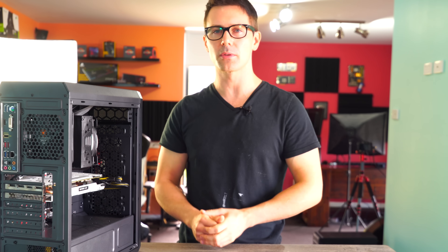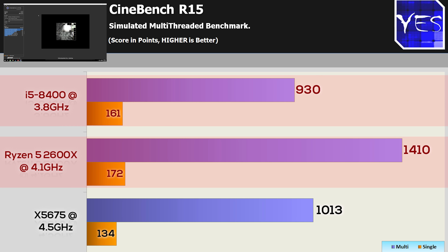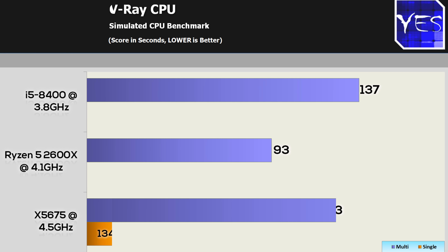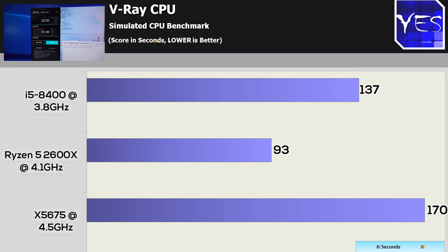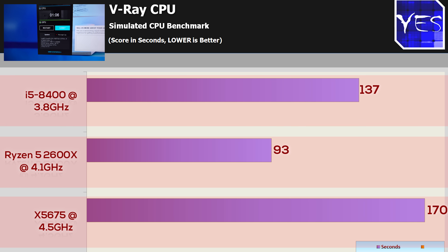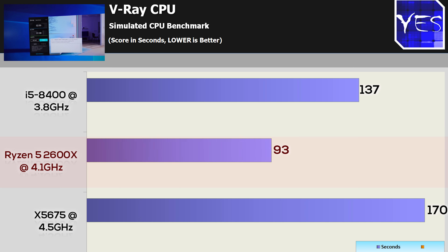Moving over to productivity, we have a few different graphs here. In Cinebench, the Ryzen 5 2600 scored number one on both single-threaded and multi-threaded performance. The 8400 came last in multi-threaded but second in single-threaded. The X5675 put on a very impressive display, scoring over a thousand CB on that multi-threaded test. Moving to V-Ray, a similar trend on the CPU side, except the 8400 did beat the X5675 by a little bit, while the Ryzen 5 2600 was blazingly fast, well ahead of the bell curve.